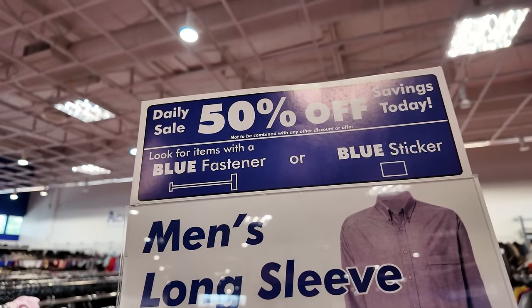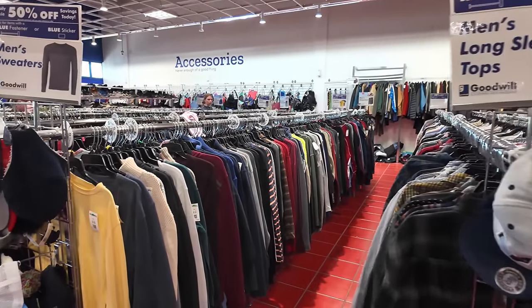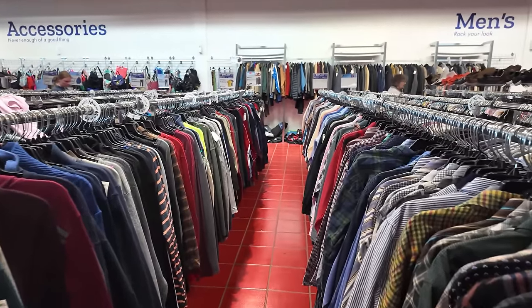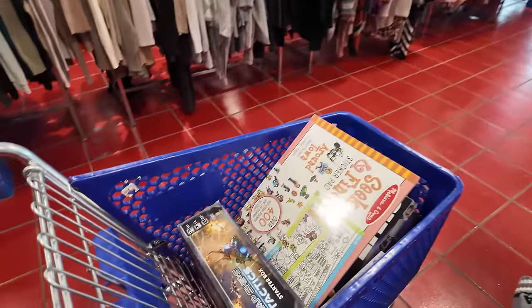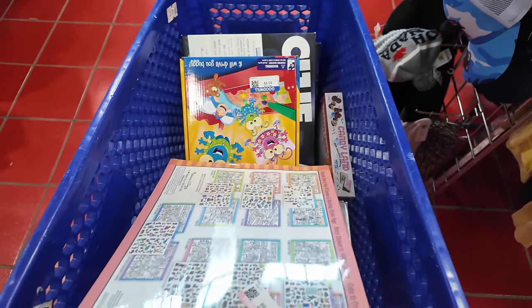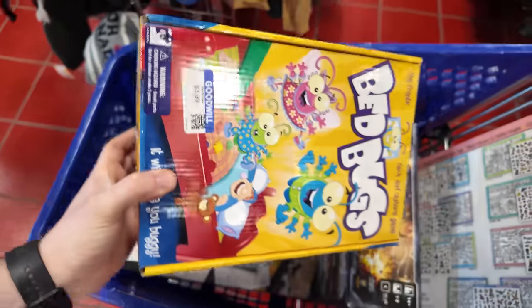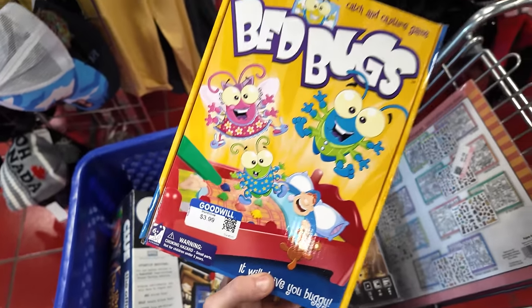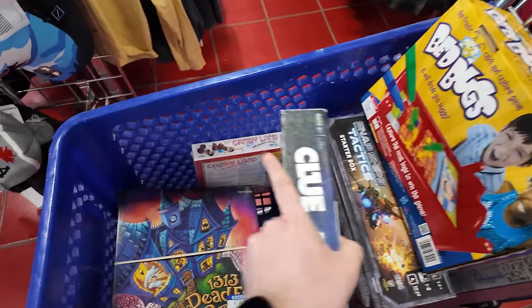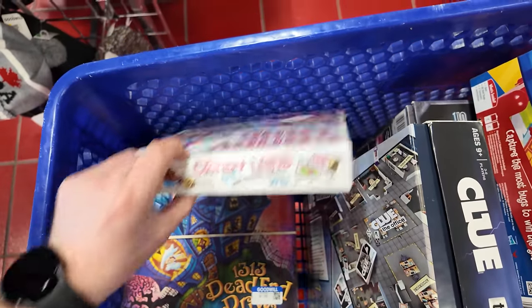It looks like all blue tags are 50% off, so we're going to take a quick look through the clothing and see if we can find anything blue. Actually, is anything in my cart blue tag? Got green there, pink there. The Bedbugs game is blue — so $2 for that. The Office is $4, and the $13.13 game is half off, so it's only a dollar. Candyland is pink.